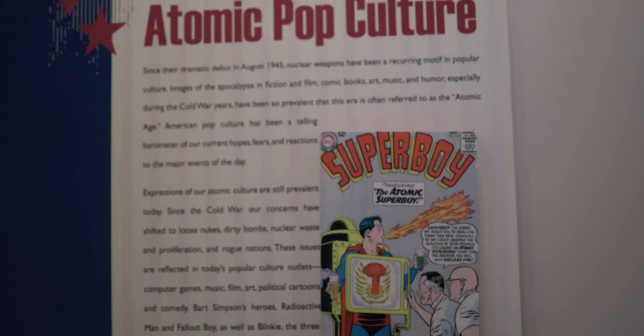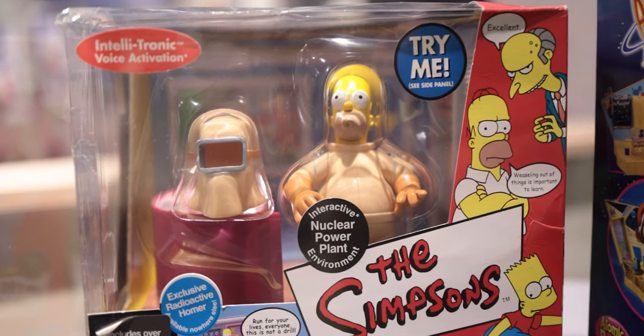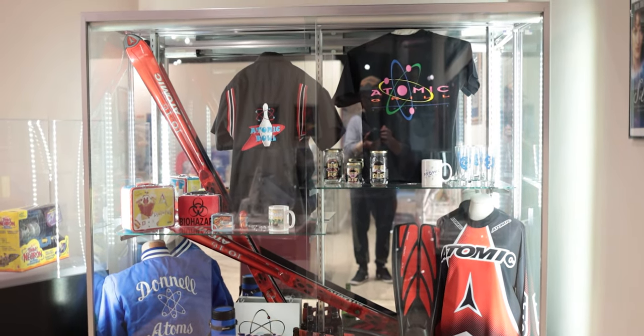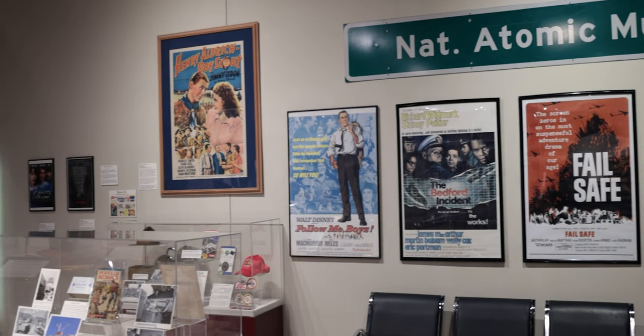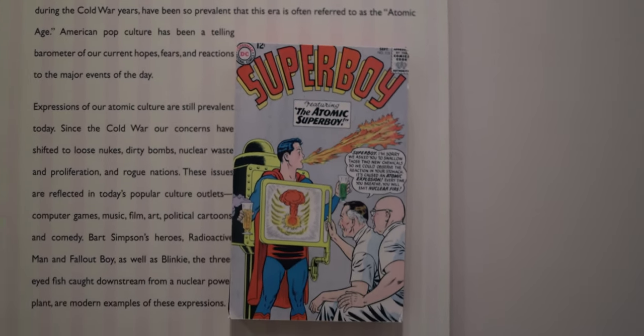This is one of those things — I don't realize how much I don't know about this stuff until I come to a museum like this and I'm just surrounded by stuff I didn't know. This place is amazing. You can kind of see what I was talking about earlier in pop culture with this sign. It says since their dramatic debut in August 1914, nuclear weapons have been a recurring motif in popular culture — images of the apocalypse in fiction and film, comic books, art, music, and humor, especially during the Cold War years, have been so prevalent that this era is often referred to as the Atomic Age. American pop culture has a telling barometer of our current hopes, fears, and reactions to the major events of the day. This is exactly what I was saying earlier — this is the era that Fallout takes and just sort of amplifies.